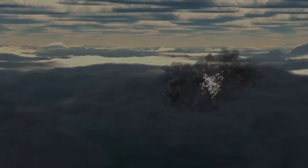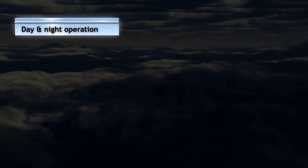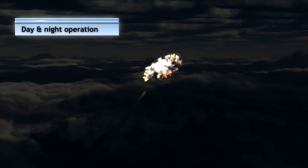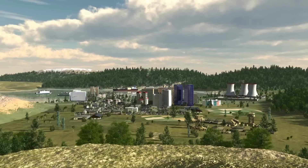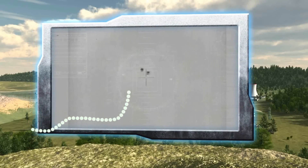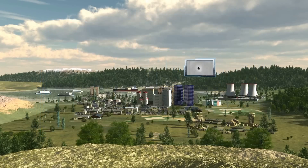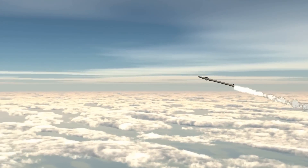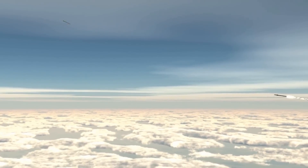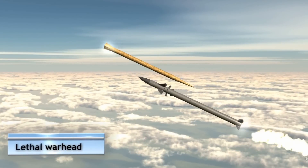Iron Dome operates automatically, day and night. The system intercepts all short and medium-range threats and destroys them safely outside the protected area. The detonation of the revolutionary interceptor warhead is precisely timed to ensure destruction of the incoming threat's warhead.